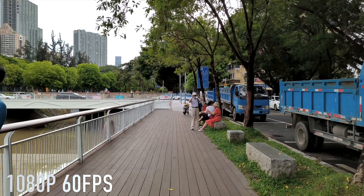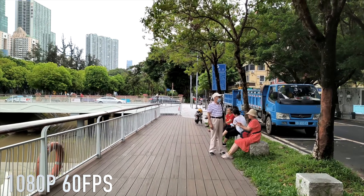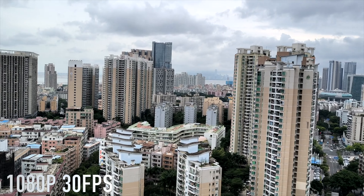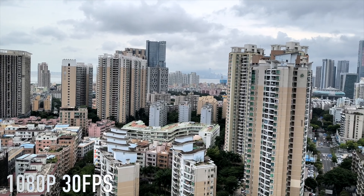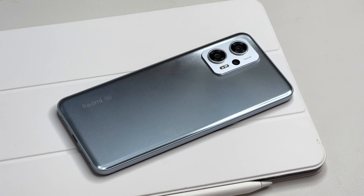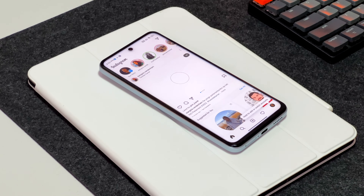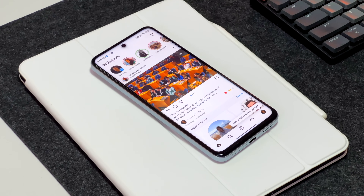Video is not this phone's strong suit. It can shoot 4K at 30fps, but without any kind of stabilisation. I dropped down the quality to 1080p 60fps and didn't actually check the footage after I shot it — I kind of just assumed it would have some kind of stabilisation, but it doesn't. So 1080p 30fps is the sweet spot here on the Pro Plus, and if video is important to you, perhaps you should look elsewhere.